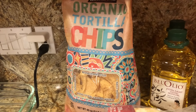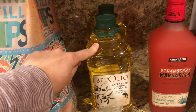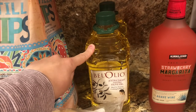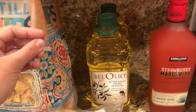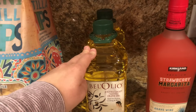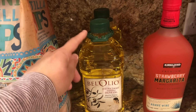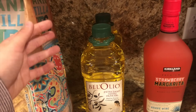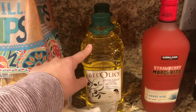I got some tortilla chips — our favorite — and some olive oil. This is my favorite olive oil for cooking because it has a really light flavor and doesn't add that heavy olive oily taste. I also want to try making some more soap with different types of fats beyond just tallow, so I picked this up to try an olive oil and coconut oil tallow soap, or some combination.